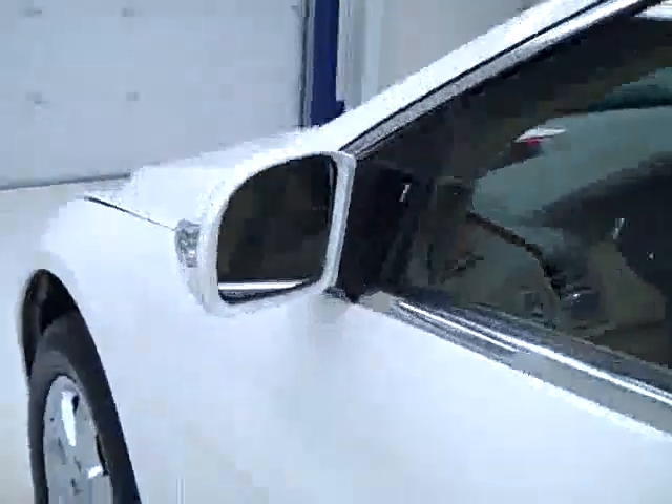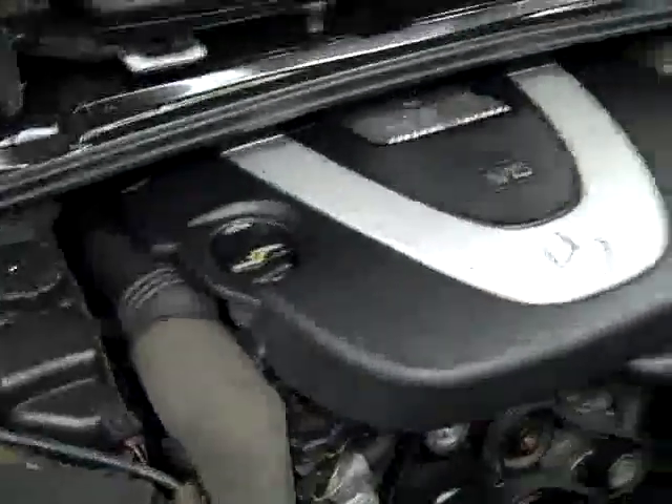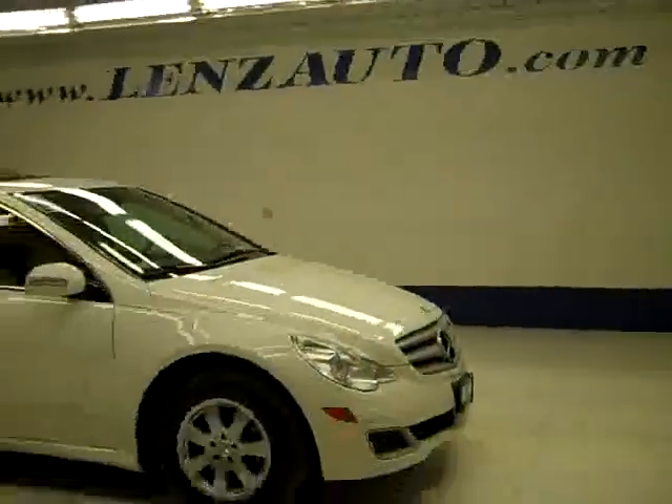There are a lot more features — check the description for a full list. We'll take a look under the hood. The rear view mirrors are signal mirrors. As you can hear, it's running very smoothly, and it's a nice clean engine bay. If you'd like to see more pictures along with a full description, or to take a look at one of our other more than 400 vehicles, visit lensauto.com.